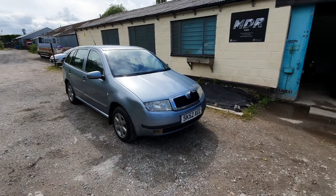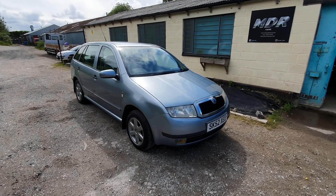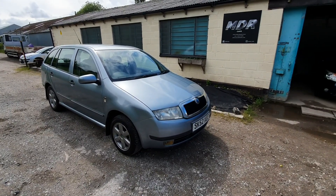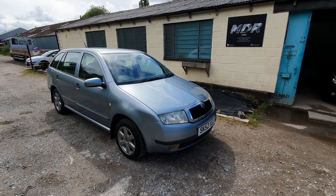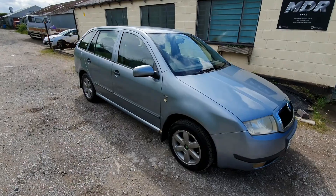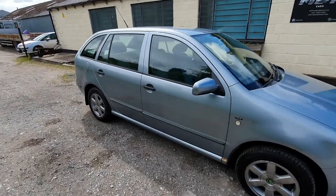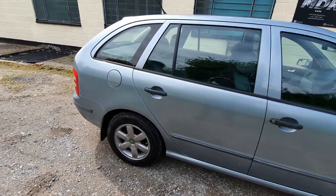Good afternoon and welcome to another video by MDR Cars. Today we've got the lovely little 2002 52 Skoda Fabia Estate 1.4 16 valve. It's finished in a light blue metallic with matching interior. It's got alloy wheels, front fog lights, and central locking.